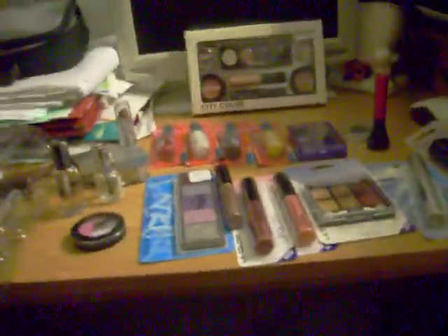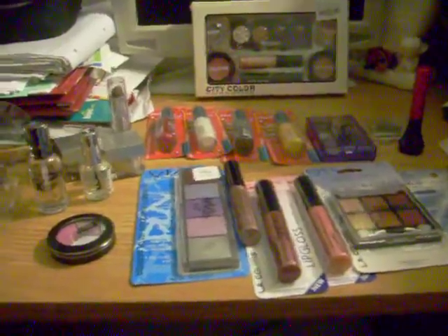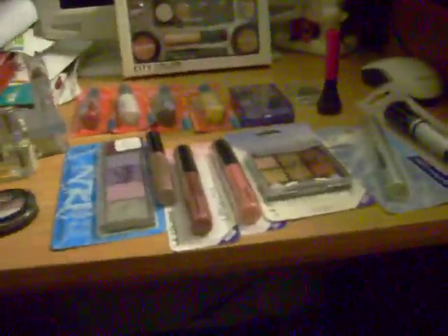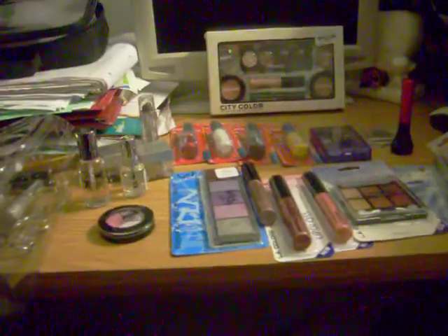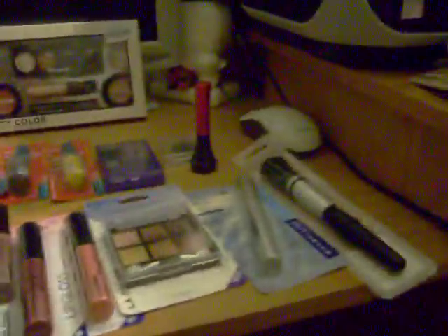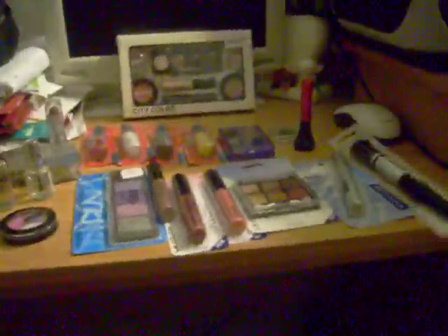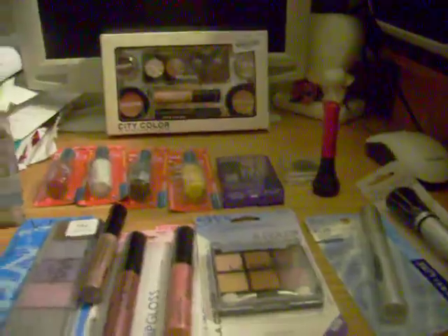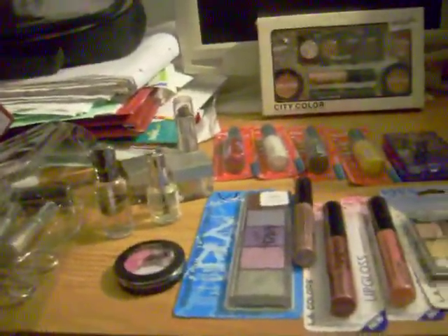I have a shipment on the way from Eyes, Lips, and Face that will probably be here tomorrow, so I'll be doing a tutorial on my ELF collection that I have so far. I also have a lace wig that I ordered from LH Boutique called Brianna that I will be sharing with you guys — that should come in the mail maybe tomorrow or Tuesday. So I'll be sharing all that with you guys.